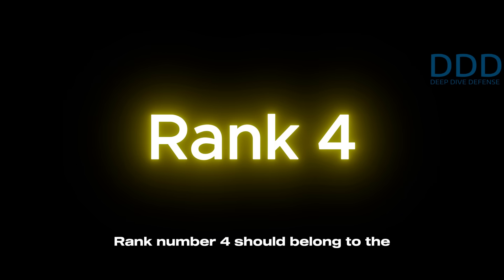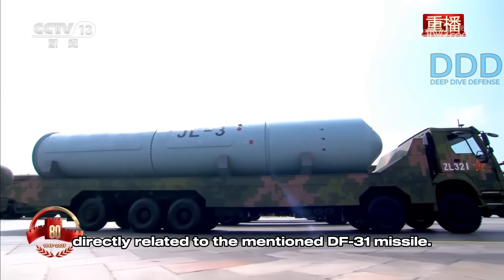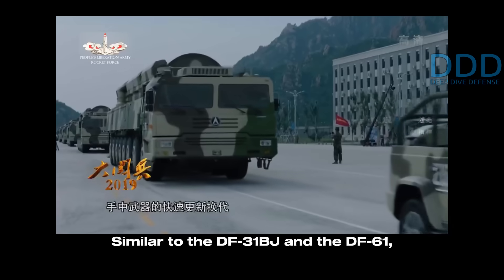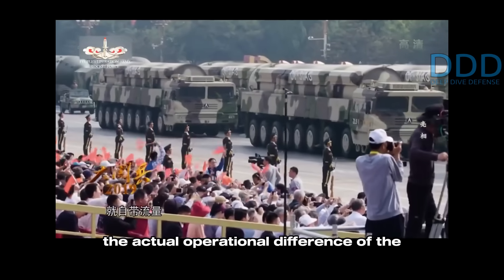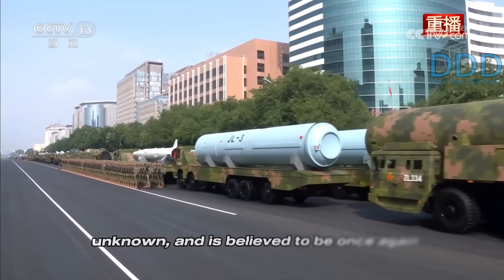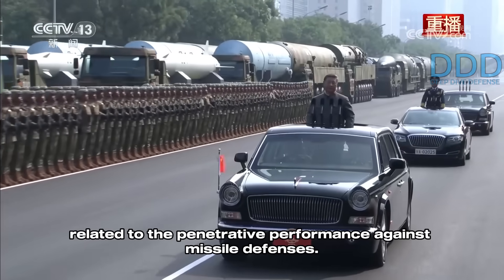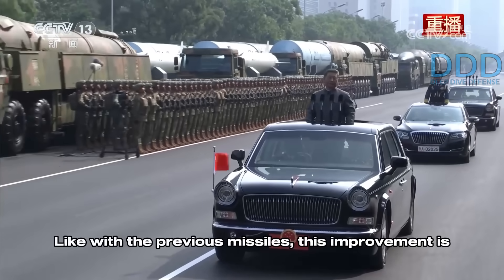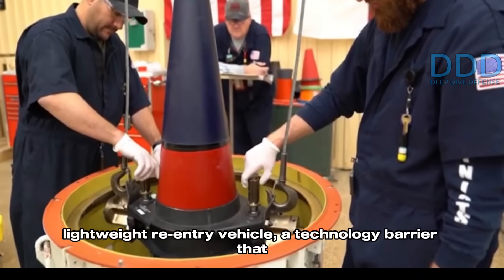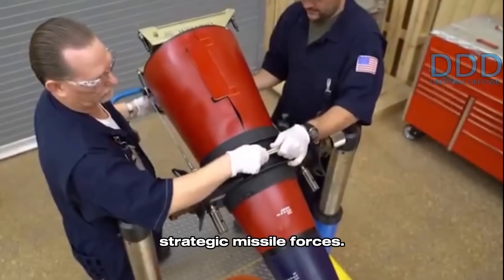Rank number 4 belongs to the JL-3 submarine-launched intercontinental ballistic missile, which is directly related to the DF-31 missile. Similar to the DF-31BJ and the DF-61, the actual operational difference of the JL-3 compared to the JL-2 predecessor remains unknown, and is believed to be once again related to penetrative performance against missile defenses. This improvement is speculated to be enabled by a new miniaturized lightweight re-entry vehicle, a technology barrier that has now likely been mastered by the Chinese strategic missile forces.